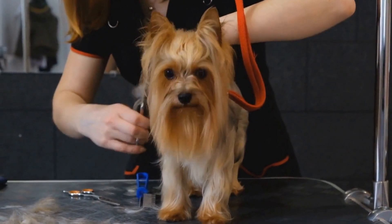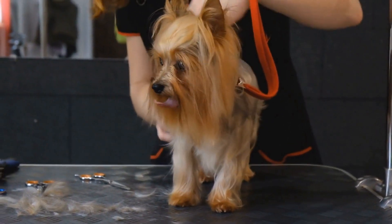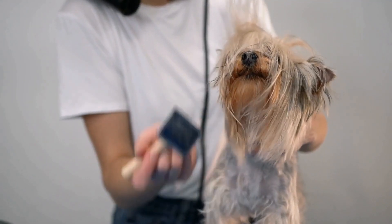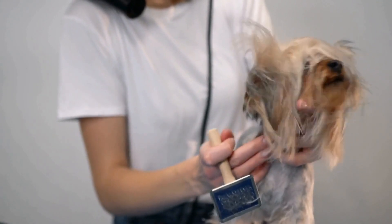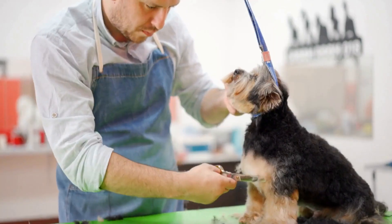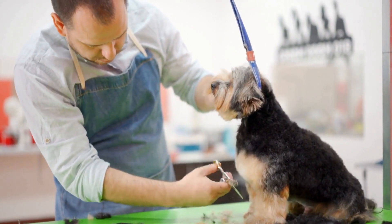Grooming requirements: Yorkie Puppies have a long, silky coat that requires regular grooming. Their hair can easily become matted and tangled, causing discomfort and potentially leading to skin problems. It is important to brush their coats at least once a day to remove any tangles and prevent matting.